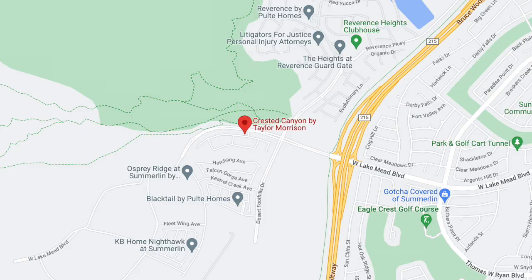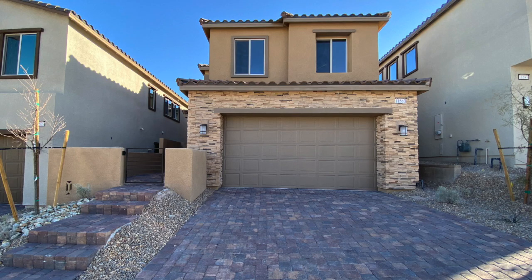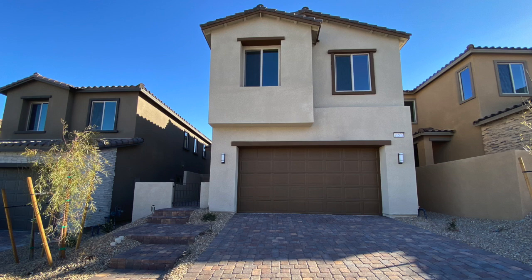Now we have Crested Canyon by Taylor Morrison in the Kestrel Village. They have three homes ready for immediate occupancy ranging in size between 1,649 and 2,002 square feet, priced from the mid-$500s. We just did a video on Kestrel Village and a neighborhood tour of Crested Canyon. They also have three-story floor plans, but the only quick move-ins available right now are for the two-story floor plans — the Acacia, Beach, and Cedar. Kestrel Village is a newer village in Summerlin that just recently opened, and the views up there are gorgeous.